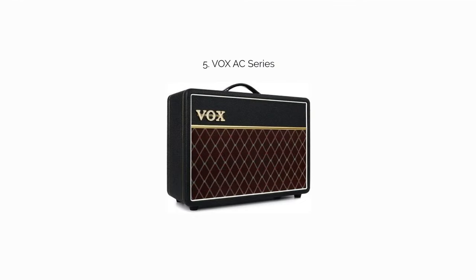Number 5: The Vox AC Series. With a rich history behind its brand, Vox does an exceptionally good job of creating low-cost amplifiers that maintain the richness and warmth of the Vox tone. Cost-cutting is done by bringing down wattage and size, including only one speaker, and simplifying the EQ.